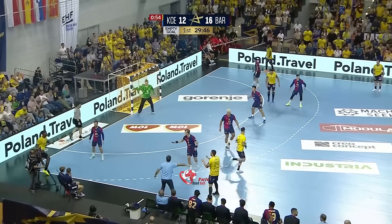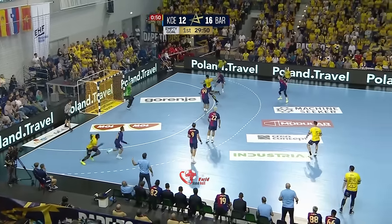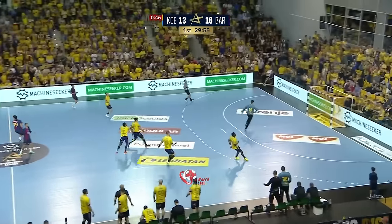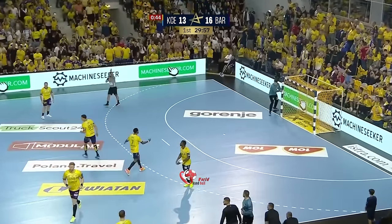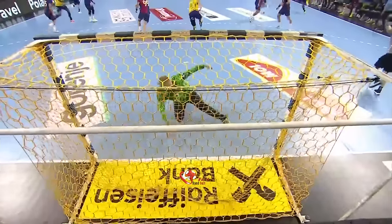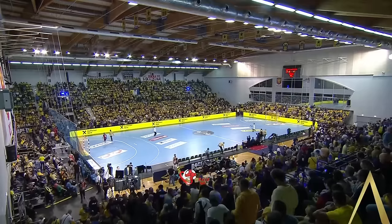Look at Kielce's ball. Dela Nahi trying to be sneaky into the line — whoa from Kielce, Dela Nahi with the vision. But what a quick reply from Barca. And that is the end of the first half, back in time.